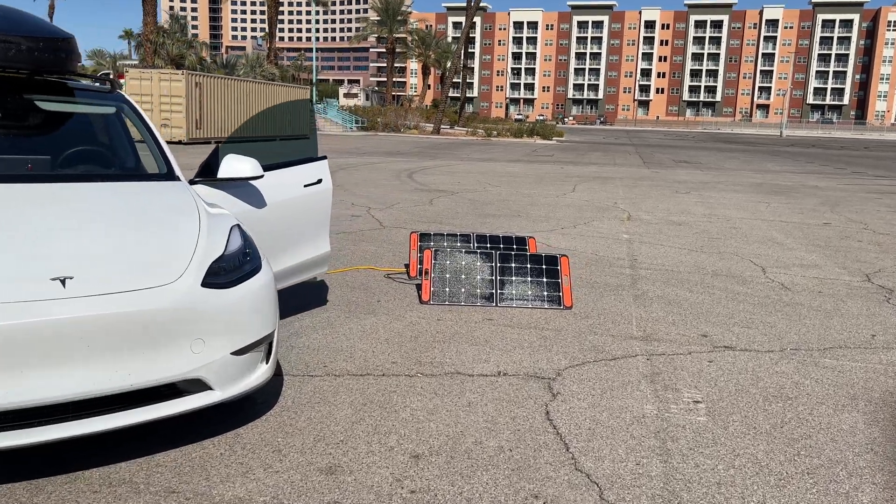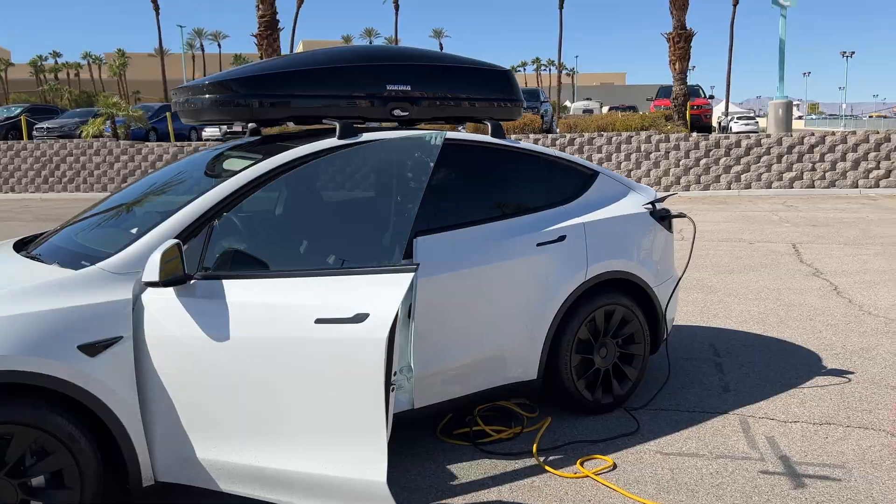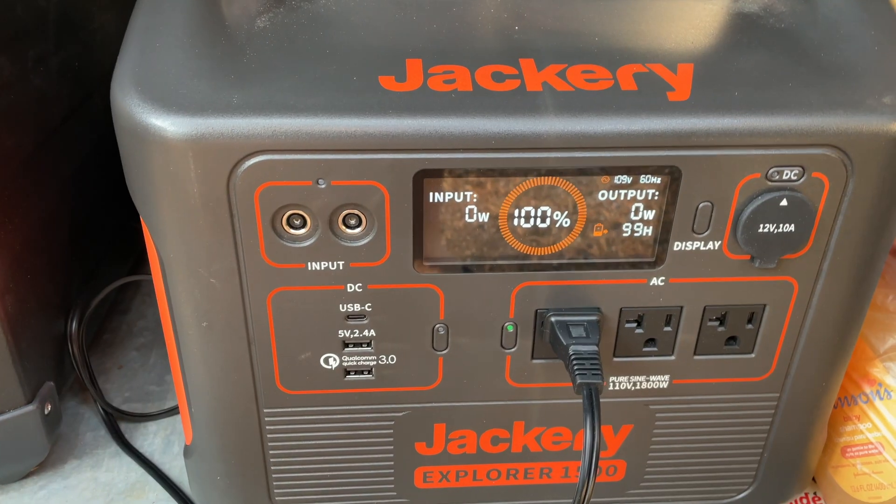You can even charge your Tesla in an emergency with a portable solar battery station like the Jackery. I'll save that for a future video so I can show you how much of a charge you can actually get. Spoiler — it's not much, but could work in a pinch and should make for a fun video.